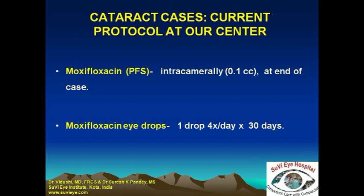However, 500 micrograms does not require any dilution and has been used in many studies and found to be safe. This is what we use — 0.1 ml of 0.5% solution, which gives a dosage of 500 micrograms. We then use moxifloxacin eye drops postoperatively for a period of at least 30 days.